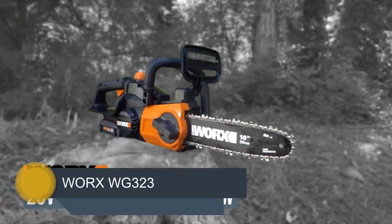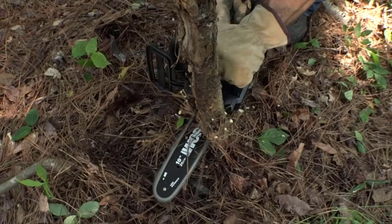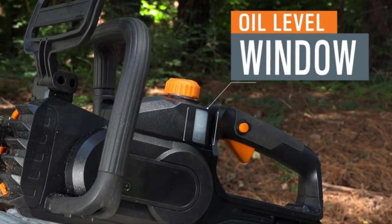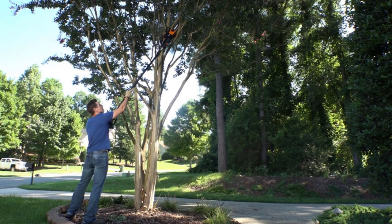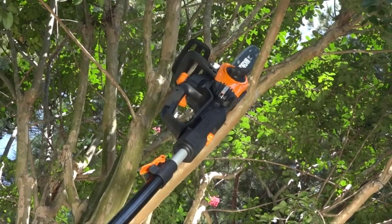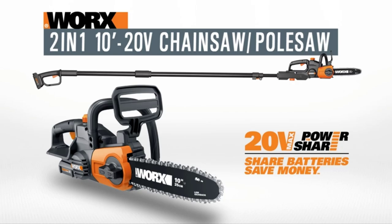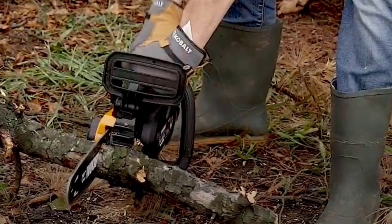Number 2: WORX WG323. This tool goes above and beyond the standards of the average pole saw because it can also double as a chainsaw. This is achieved through the use of the detachable extension pole, which can reach a maximum length of about 10 feet. The overall design weighs in at a mere 10.4 pounds, so it's light enough to be used at longer stretches without causing chronic user fatigue. The overmold soft grip also provides enhanced comfort to maintain an ideal grip during use and prevent hand fatigue. This saw's 20-volt battery is part of the WORX 20V PowerShare platform, so owners of other WORX tools can enjoy the added benefit of spare batteries at their disposal.